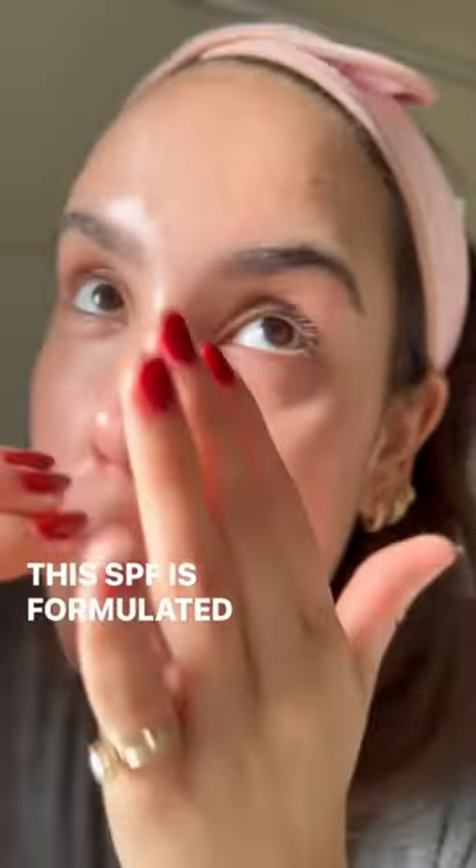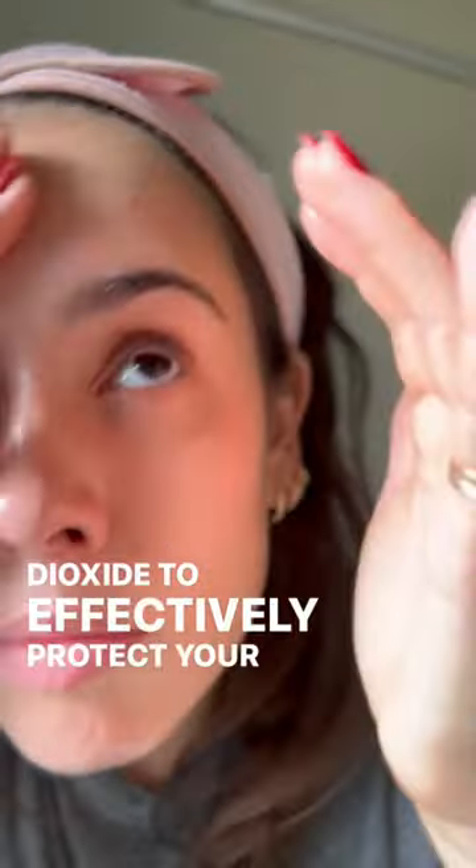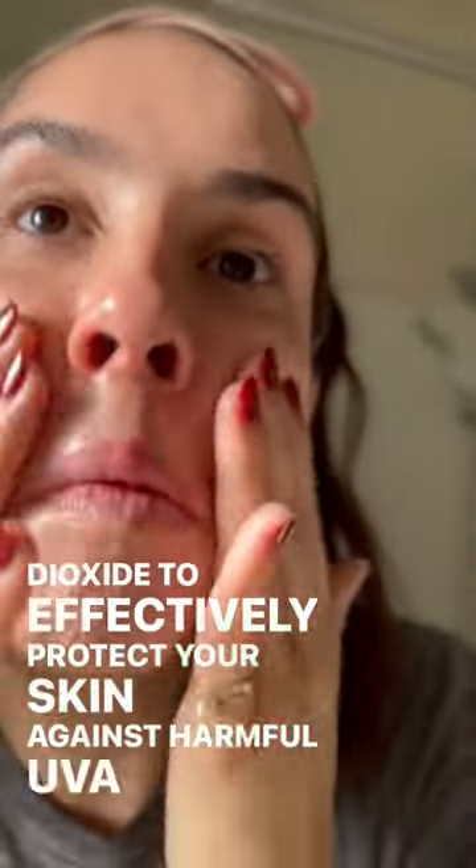This SPF is formulated with 6% zinc oxide and 5% titanium dioxide to effectively protect your skin against harmful UVA and UVB sun rays.